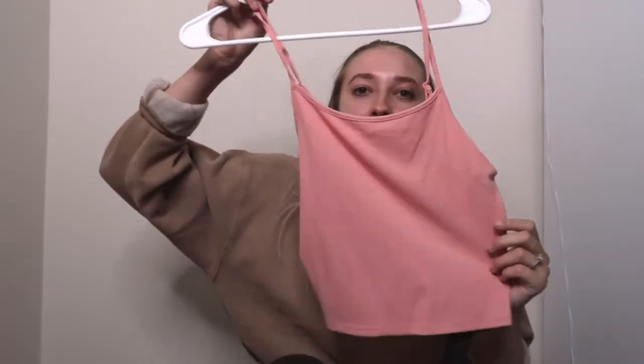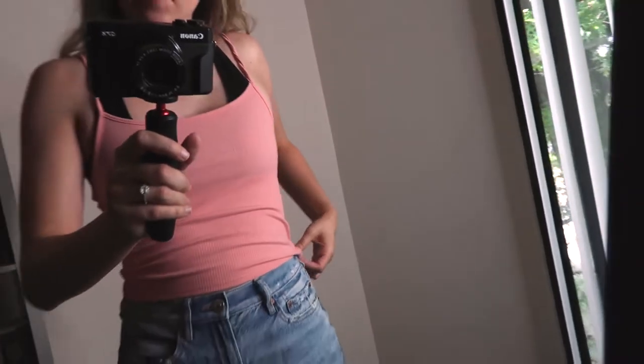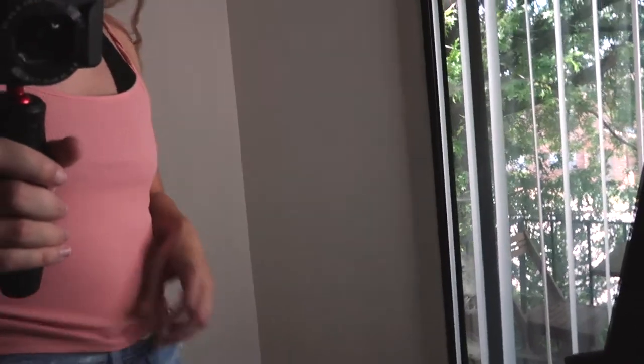This is that same tank top from before but in a pink color, also in a medium. I just really love the length of these tank tops — they're really comfortable to me because they're longer. And if you're not really into the super cropped tank trend, I definitely recommend those because they are longer.